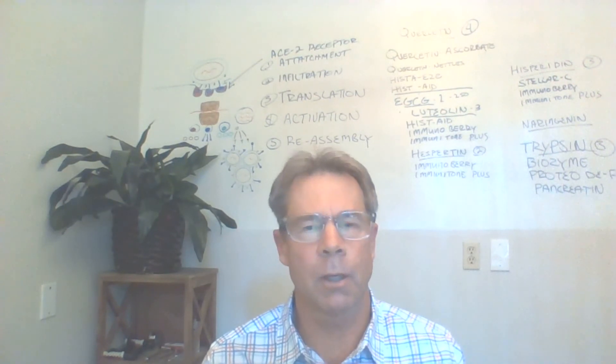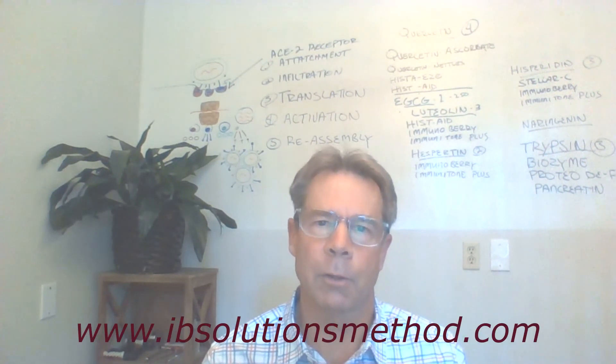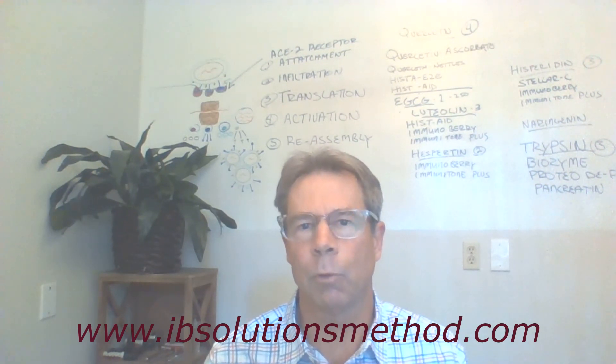I hope this has been helpful for you. This is Dr. Wade Binley, looking out for you and hoping you're doing well during this quarantine. This is how you can take advantage of this time to improve your overall health. Thank you for listening.